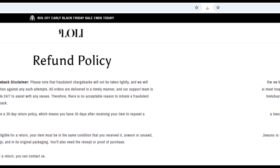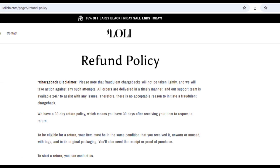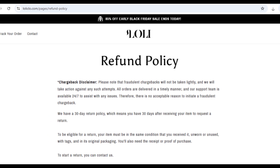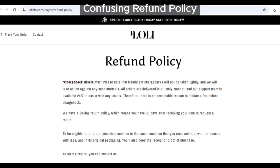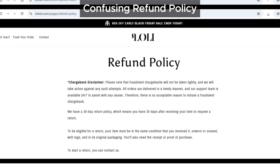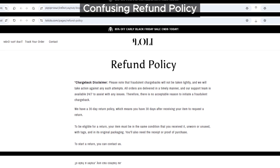Let's talk about their refund policy. Every online store should have a clear and easy-to-understand refund policy. Well, loliclo makes it really hard to figure out how you could get your money back. It's super confusing, and that's a huge red flag. If a store's refund policy is difficult to understand, it could be a way for them to avoid giving you a full refund even if you're entitled to one.